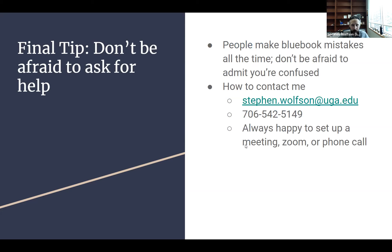My final tip: don't be afraid to ask for help. People make Bluebooking mistakes all the time. People have difficulty pinning down note topics all the time. Don't be afraid to admit you're having trouble or that you're confused. Ask me, ask somebody else, talk these things over. There's no reason to feel like you have to tough it out — just ask for help.